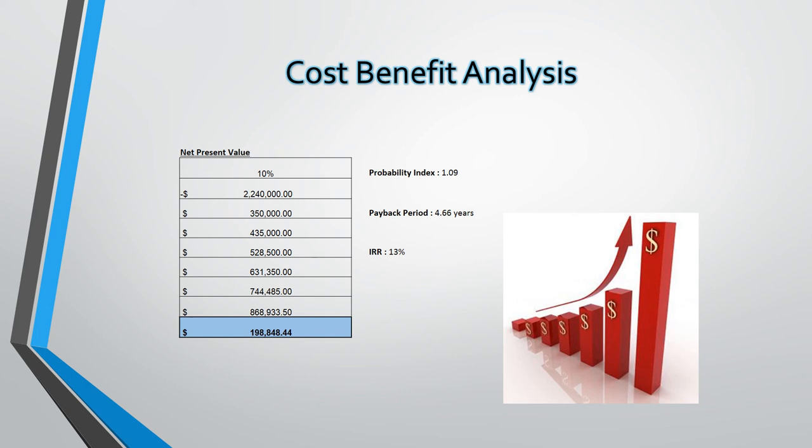The profitability index is 1.09 — anything above 1 indicates a positive profitability. All three of these measures — net present value, internal rate of return, and the profitability index — tell us to go ahead with the project.